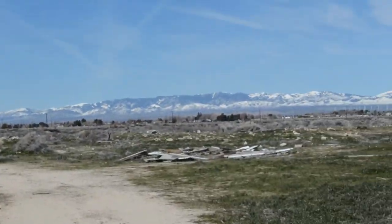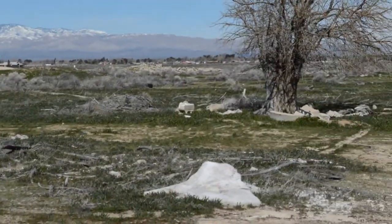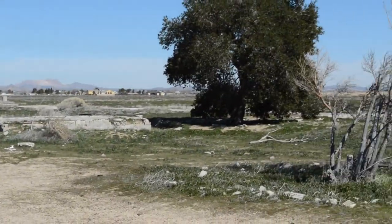There's an old building right there, what's left of it, and a bunch of stuff — it looks like people are dumping out here. A bunch of stuff around that tree too. It's really cool.